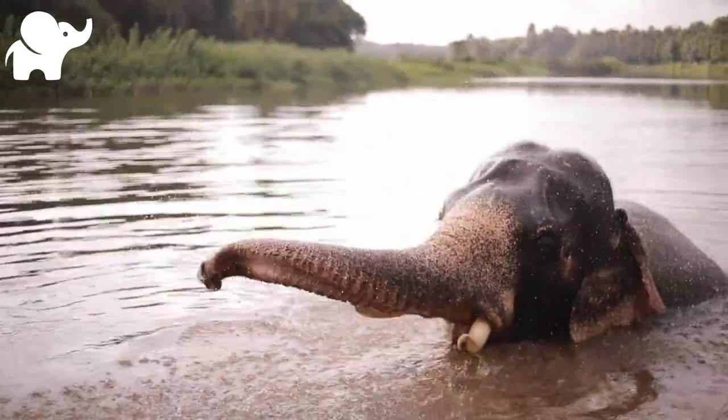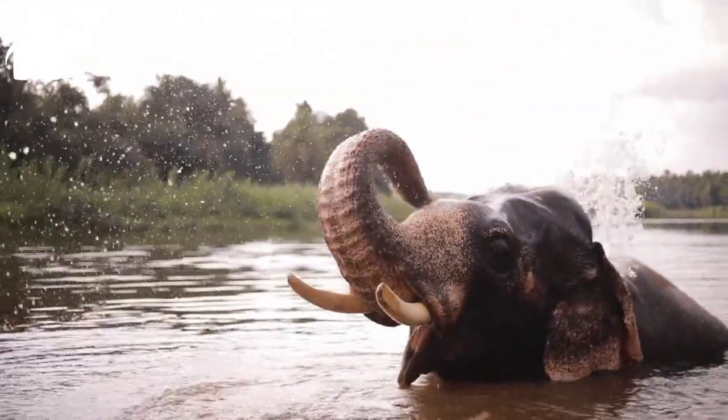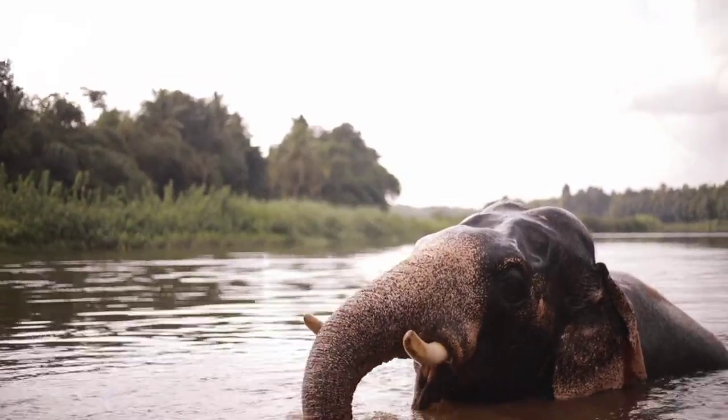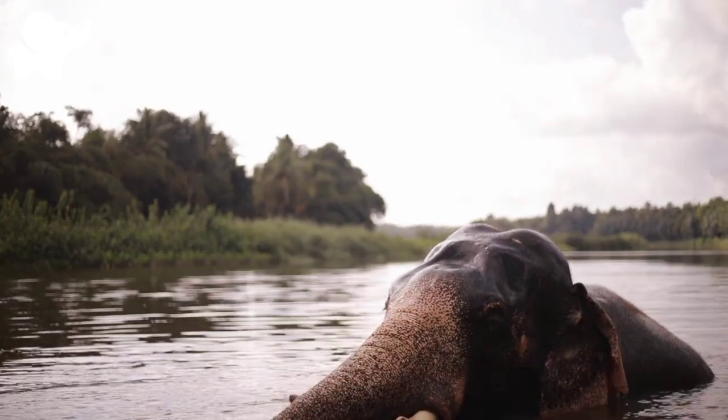Elephantidae is the only surviving family of proboscideans; extinct members include the mastodons. Elephantidae also contains several extinct groups, including the mammoths and straight-tusked elephants.